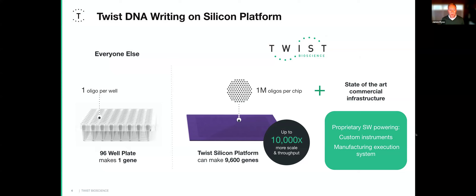What makes Twist different is our unique and proprietary silicon platform. Traditional oligo manufacturing makes one batch per synthesis in a standard 96-well plate, producing about one gene. The Twist platform can have one million features in the same footprint, making the scale of throughput 10,000 times greater — allowing us to make close to 10,000 genes per synthesis run.